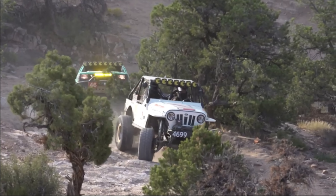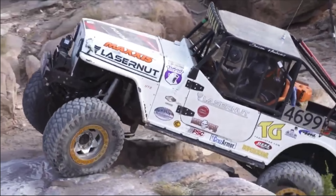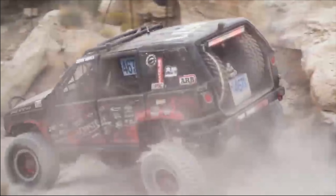A Jeep will never be the best vehicle for a race car, but it can actually be adapted to be a pretty decent Ultra 4 car, especially in certain classes. So let's go ahead and take a look at some of those classes. Let's start with the 4400 class — the original unlimited class that actually started King of the Hammers.